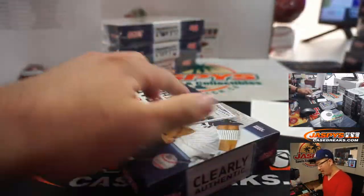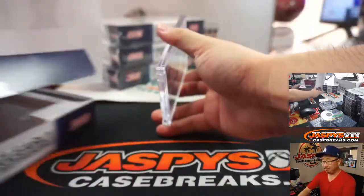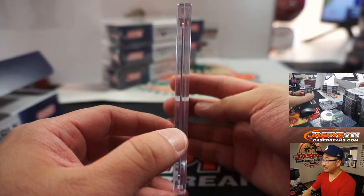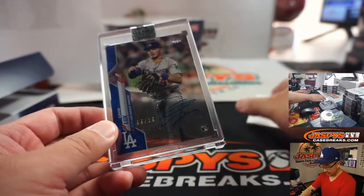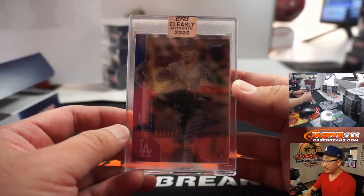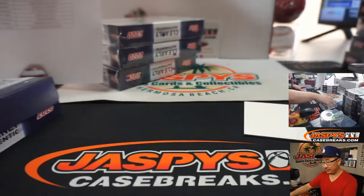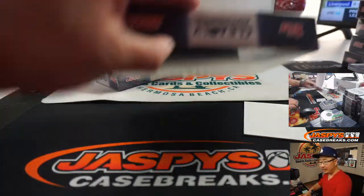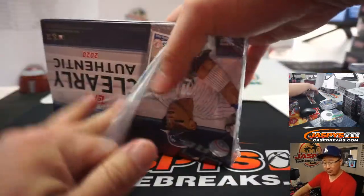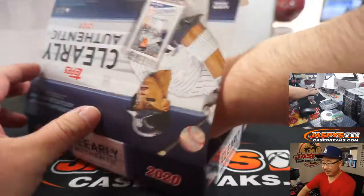I don't know how much each of these are per box — 80, 100 bucks a box? We've got a Dodger — Gavin Lux, nice, out of 25. Adam Harper with the Dodgers. Josh says 60 bucks at LCS. Yeah, they're not super expensive, it's kind of a friendly price point.